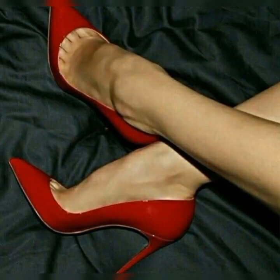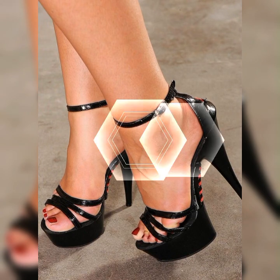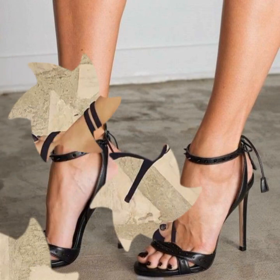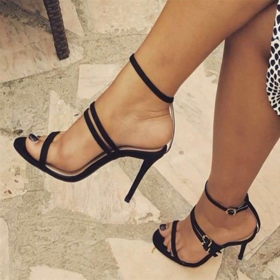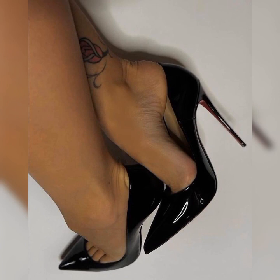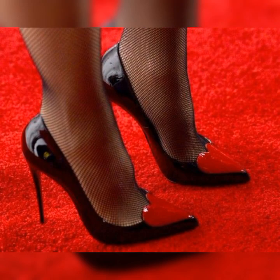In 2024, high heel sandals have undergone a stunning transformation. Designers have pushed the boundaries with unique and eye-catching designs. From intricate cutouts to bold embellishments, these sandals are all about making a statement.